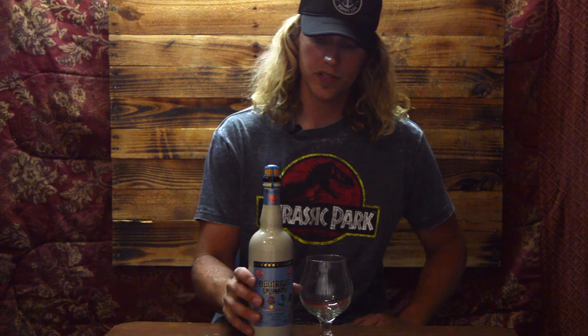Hey guys, welcome to Brewed Opinions. I'm Ziggy and today we have a really interesting beer. It's called Delirium Tremens, and that actually is a medical condition which I just found out trying to look up some information about the brewer. It's a severe withdrawal from alcohol — if you stop drinking after being addicted, you get the shakes, tremors, headaches. So this may be the beer that brings you into that point — hopefully not.